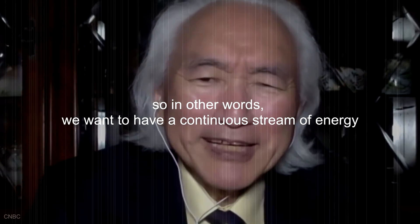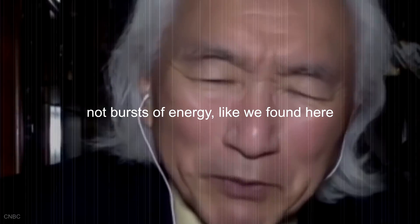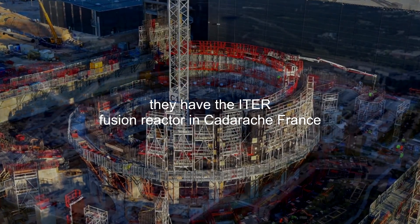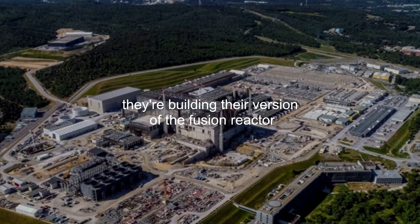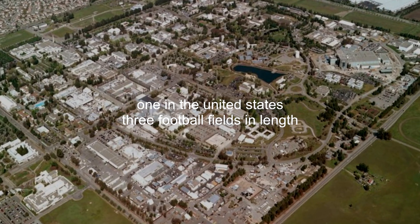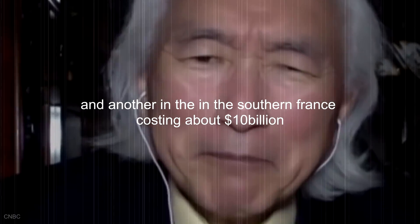We want to have a continuous stream of energy, not bursts of energy like what we found here. Now, the French are also in a race — they have the ITER fusion reactor in Cadarache, France, building their version of a fusion reactor. So we have a healthy competition: two gigantic fusion reactors, one in the United States three football fields in length, and another in southern France costing about $10 billion.